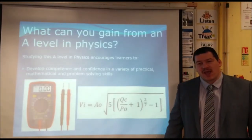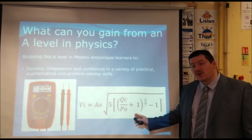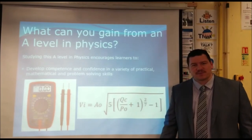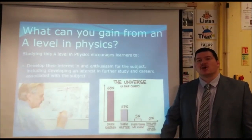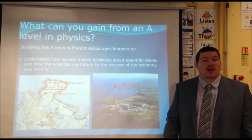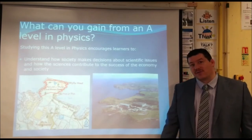By studying A Level Physics, you will become more confident in your problem-solving skills, as well as your mathematical skills, especially in terms of the application of your maths knowledge and your maths skillset. A Level Physics is an opportunity for you to go into more depth into subjects of interest to you, as well as to consider the ethical, moral and social implications of new technologies arising from physics and physics investigations.